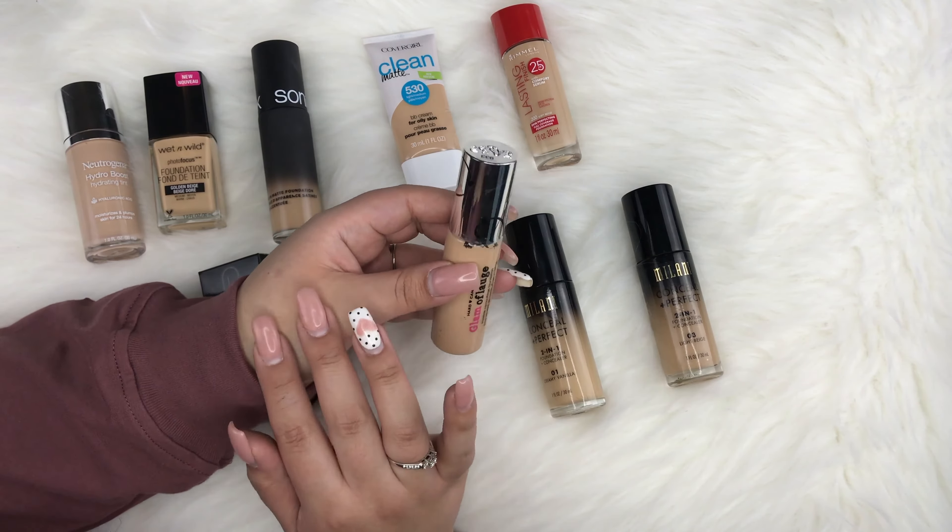Lastly from my drugstore section, I have the Milani Conceal and Perfect 2-in-1 Foundation and Concealer in shades 01 Creamy Vanilla and 03 Light Beige. Both come with pumps. Creamy Vanilla is my winter shade and Light Beige is my summer shade. It's at least medium coverage and you can definitely build it up to full.